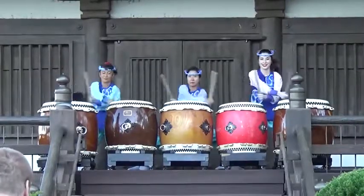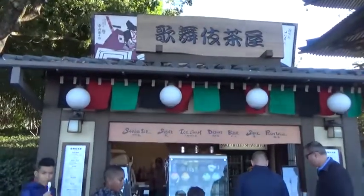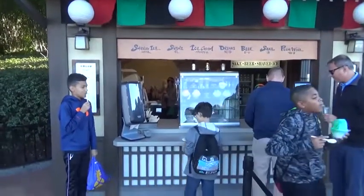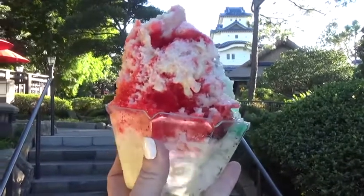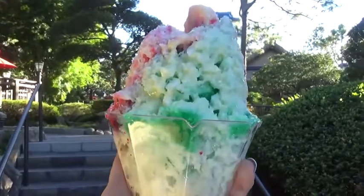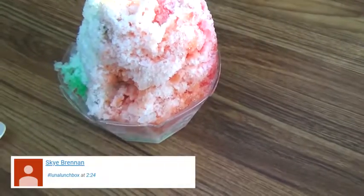Those ladies are so talented — taiko drumming can really be tiring; it takes a lot of strength and endurance to play. Before we left the Japan area, there was one more treat I wanted to share. I stopped and ordered a rainbow kakigori, which is basically a shaved ice, and it's extra good if you order the sweet milk topping. It was pretty good, though not quite as authentic as I was hoping for.